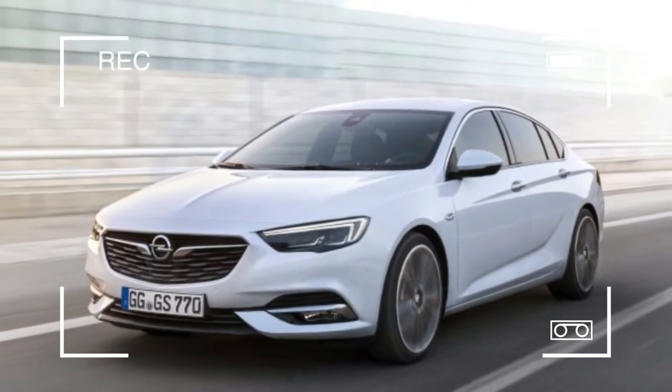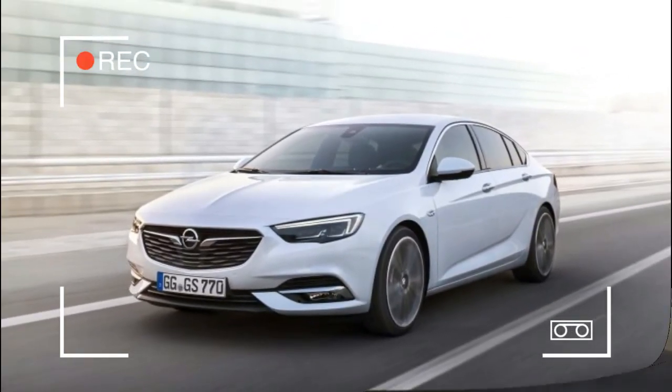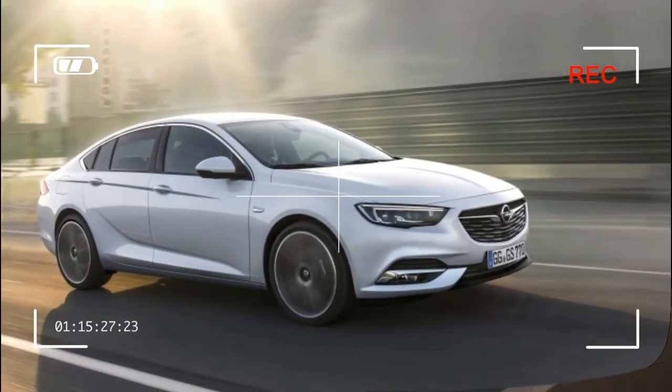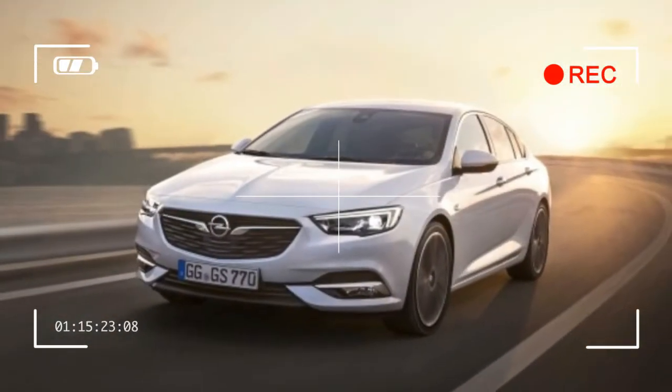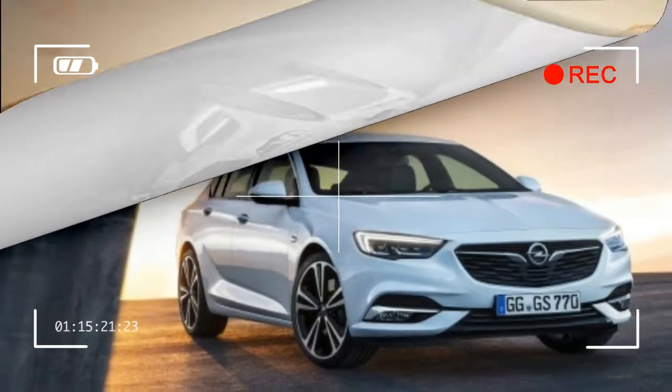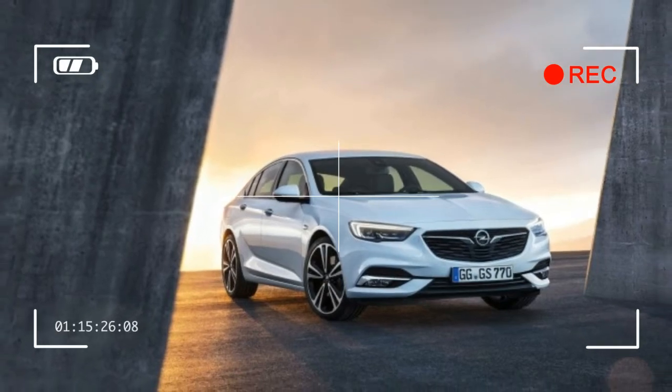Expect similar thoughts for the Regal. Opel is also working on an Insignia wagon, which we've captured in spy photos before. We've also heard whispers that it will come to the US market with a Regal badge. Opel's announcement previews many of the details we'll see in the new Regal.